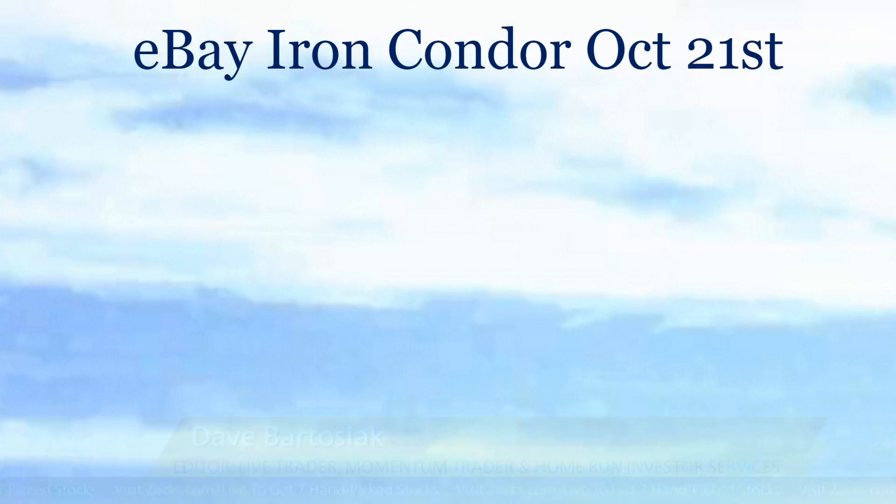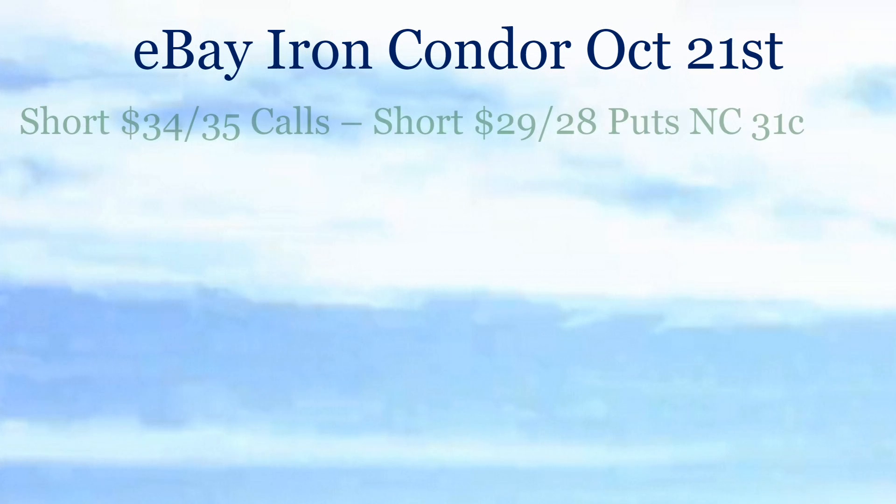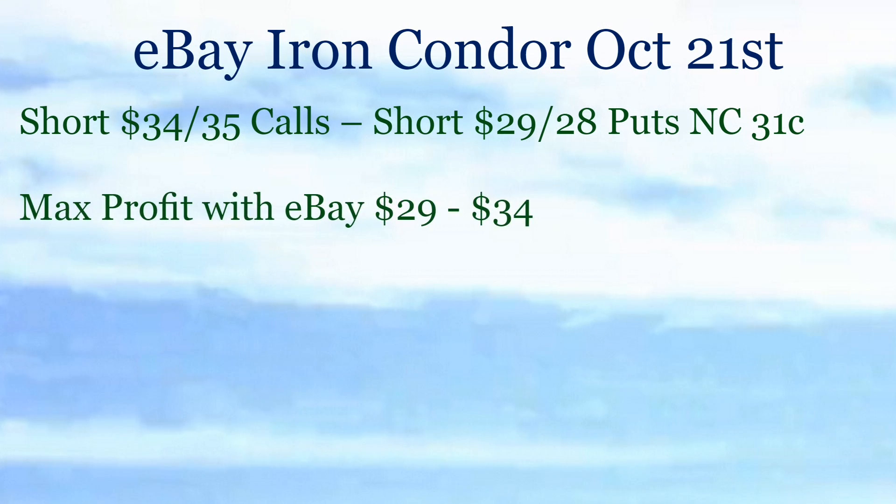Let's get into this. The good, the bad, and the ugly — starting with eBay and our iron condor that we put on this week. The iron condor is a multi-leg strategy. In this case we were short the 34/35 call spread and short the 29/28 put spread for a net credit of 31 cents. Max profit occurs with eBay between $29 and $34 — a very sizable range. Right now this spread is trading at 31 cents because the call spreads are worthless, which is good since we sold them. But on the put side, that spread is at 31 cents because eBay was off 11% today.